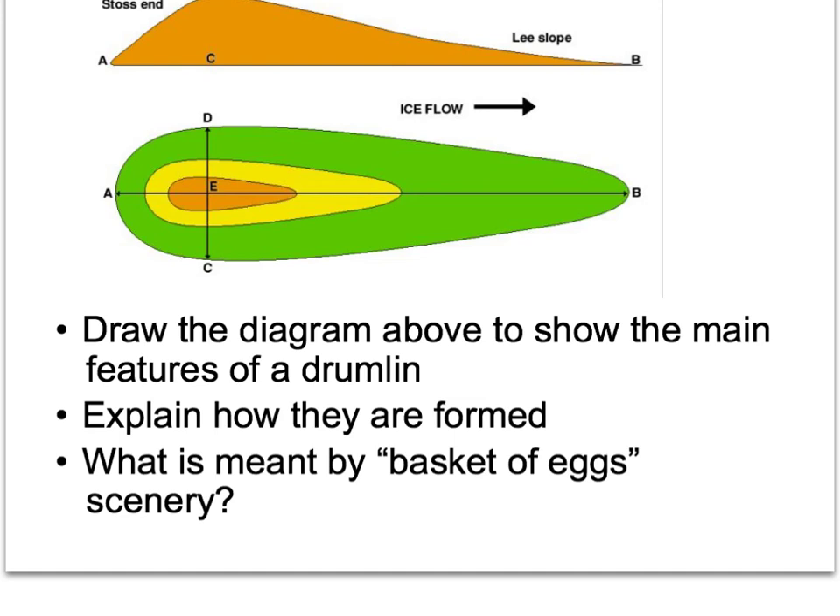Explain how a drumlin is formed: it's formed from ground moraine with a glacier moving over it, streamlining and reshaping the material. Then think about what is meant by 'basket of eggs' scenery. The first people who described drumlins saw landscapes like this and thought they looked like a whole series of eggs laid on their side, all facing the same direction. Drumlins are usually found not as individual features but as a swarm, creating what we call basket of eggs scenery.